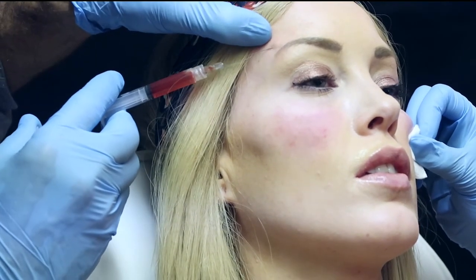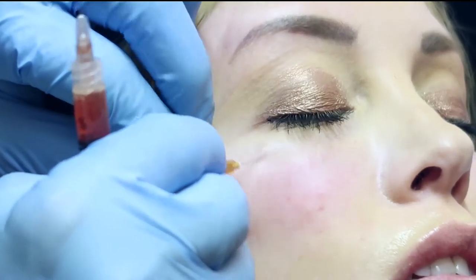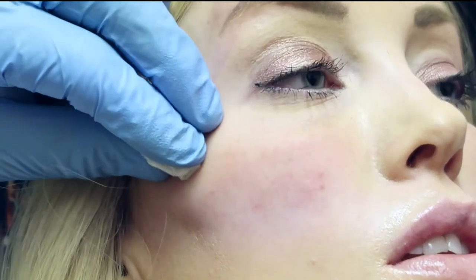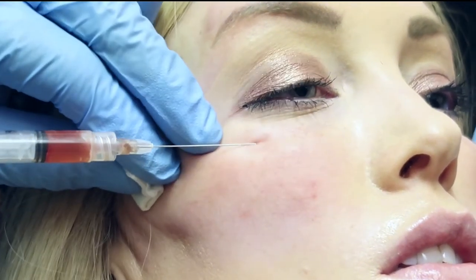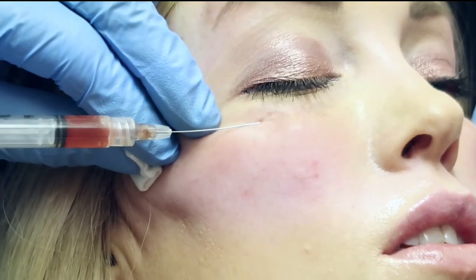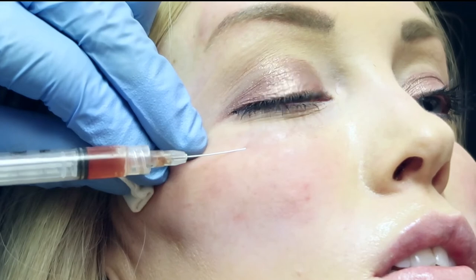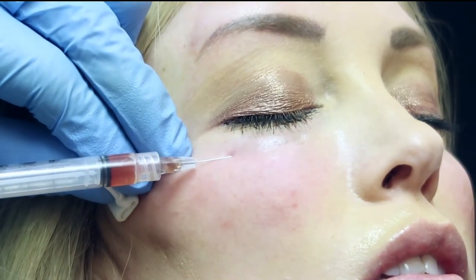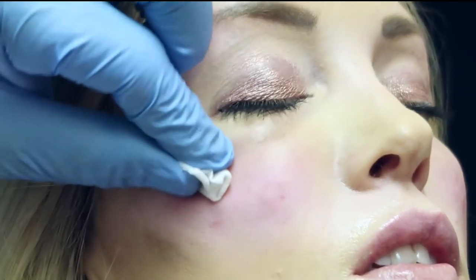Here I'm adding PRF alone to the direct under-eye area. The reason is it's typically just loose, crepey skin that people want to treat — you don't really need to add filler in this region. PRF has mesenchymal stem cells, growth factors, and white blood cells, and it forms a fiber clot, so there's a slow release of growth factors which makes the lid-cheek junction look very smooth.